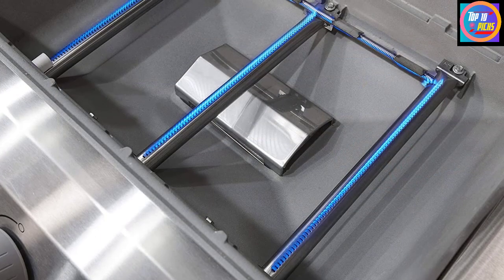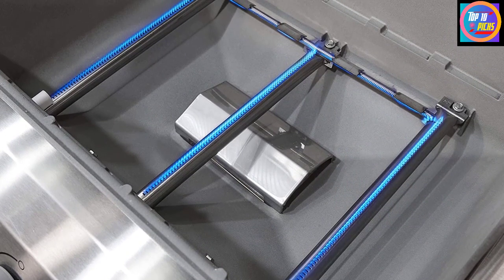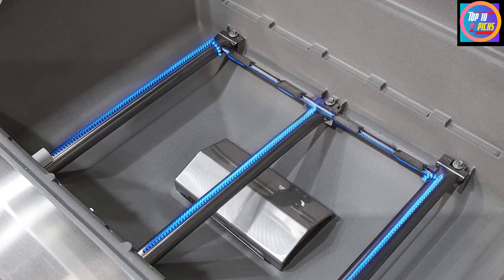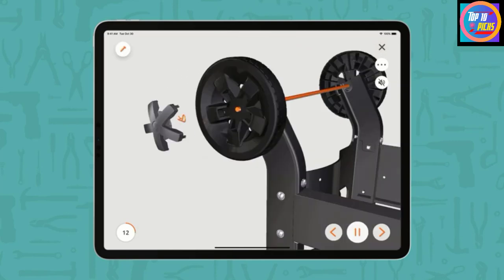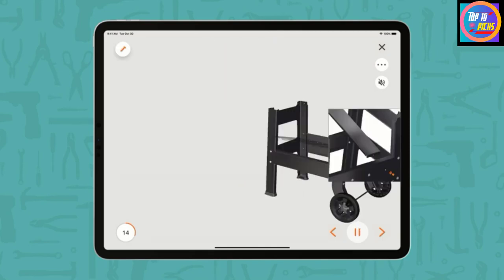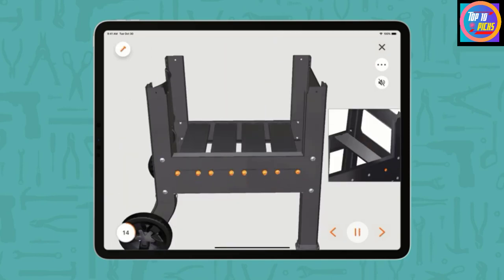After using it for more than a year, it still heats well and quickly and has stood up to the New York City elements. We appreciate its many features that make it pleasant to use, like sturdy side shelves, tool holders, and a shelf to stash extra items. We also appreciate the propane tank holder that lets you know how much gas is left in the tank. It comes with porcelain-enameled cast-iron grates that cook up to 25 burgers.